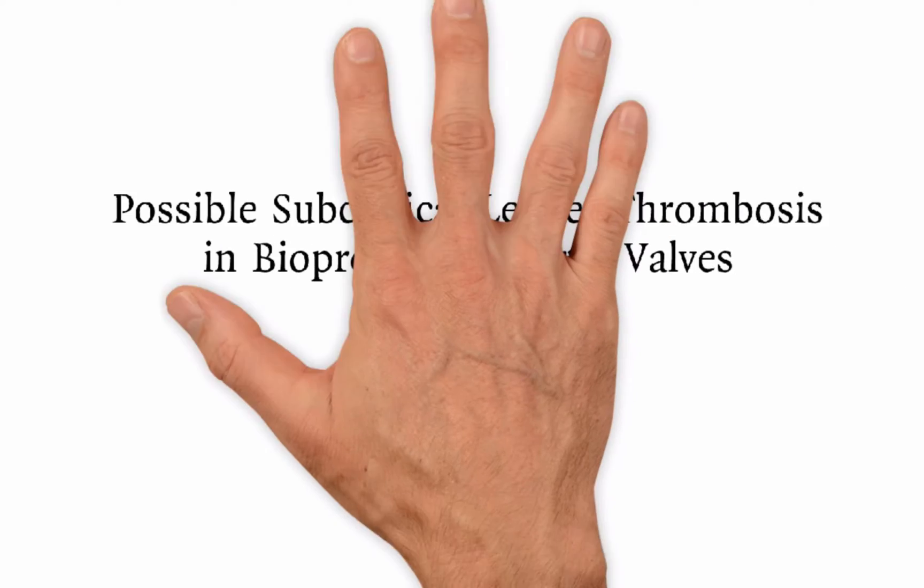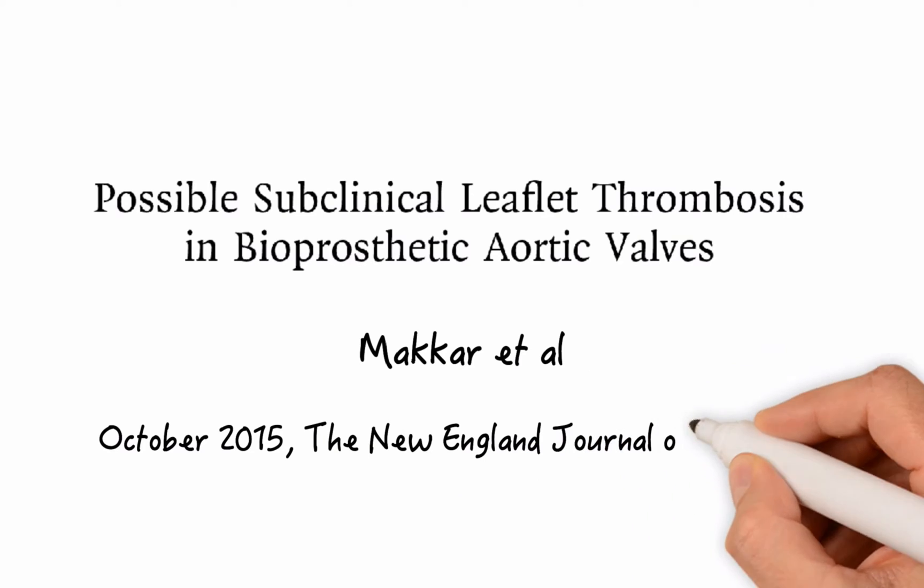Hello, it's Franz from MS3. Today we're going to talk about a study that has created a lot of controversy surrounding bioprosthetic aortic valves. The study's title is 'Possible Subclinical Leaflet Thromboses in Bioprosthetic Aortic Valves' by Macker et al., published in October 2015 in the New England Journal of Medicine.